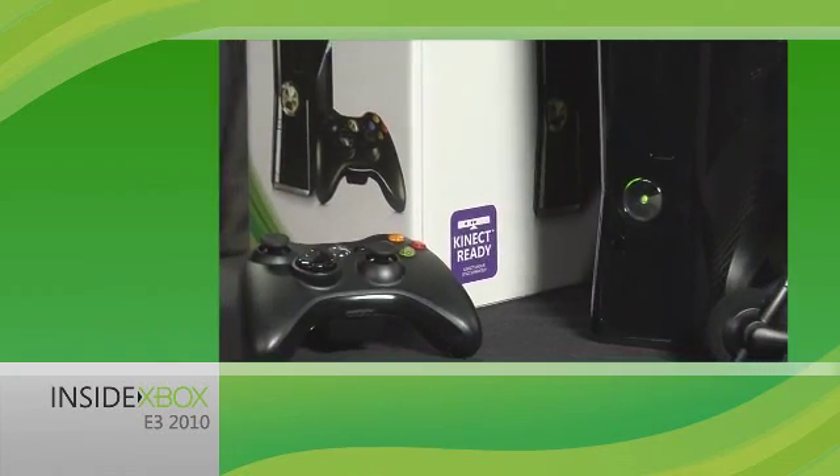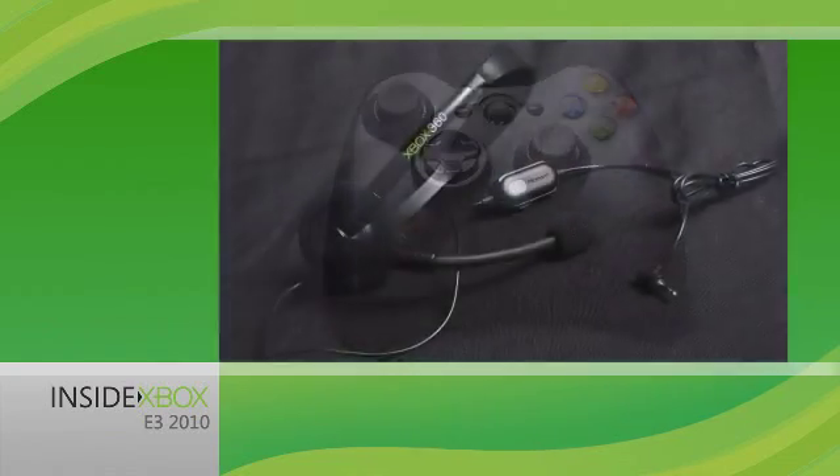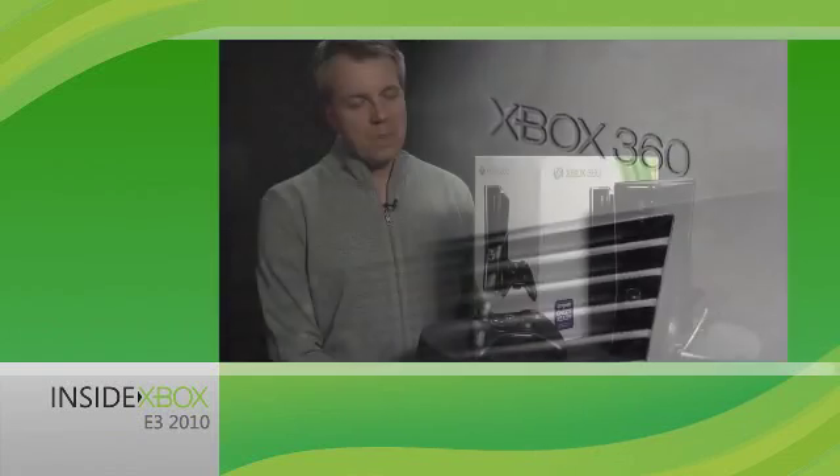The new Xbox 360 comes with everything you already love: an Xbox 360 wireless controller, headset, HDMI port, USB flash drive storage capabilities, and more. It's the Xbox 360 you've been waiting for.